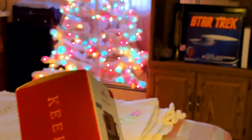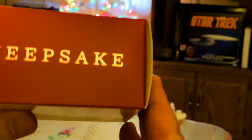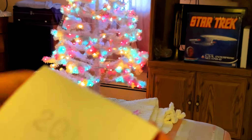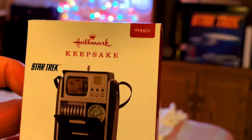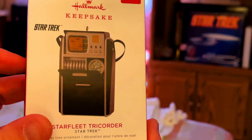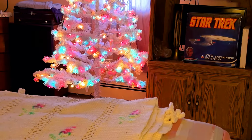The Starfleet Tricorder, and this is the Keepsake Ornament. I've done videos on all these, so I'm not going to take them all out of the box, but I want to show you my full collection. I've got a lot to get through, so we'll put that aside.